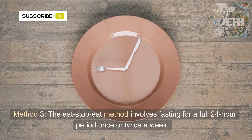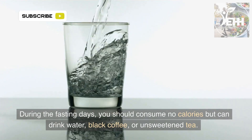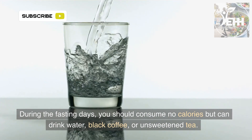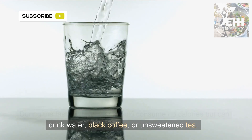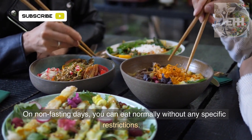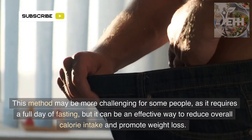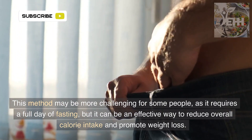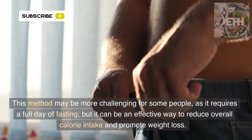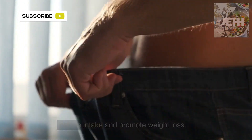Method 3: The Eat-Stop-Eat method involves fasting for a full 24-hour period once or twice a week. During the fasting days, you should consume no calories but can drink water, black coffee, or unsweetened tea. On non-fasting days, you can eat normally without any specific restrictions. This method may be more challenging for some people, as it requires a full day of fasting, but it can be an effective way to reduce overall calorie intake and promote weight loss.